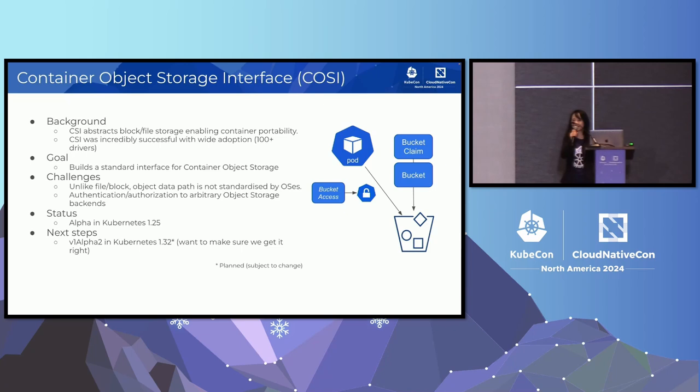CSI defines common interfaces so that a storage vendor can write a driver and have the underlying block or file storage consumed by containers running in Kubernetes. CSI was very successful with more than 100 drivers. CSI is for block and file storage.